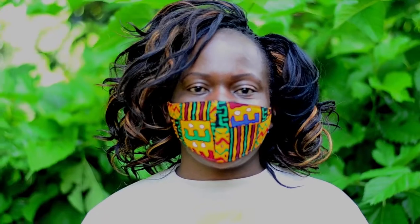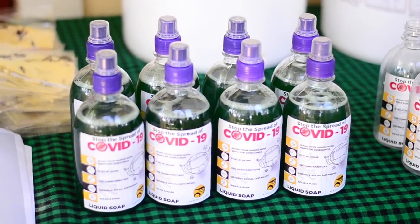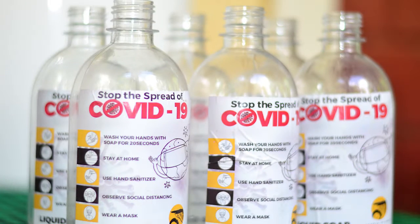After the soap has rested for 12 hours, we pack them in our small soap bottles. Here is a sample of soap that has been packed, and we also have empty bottles right here.